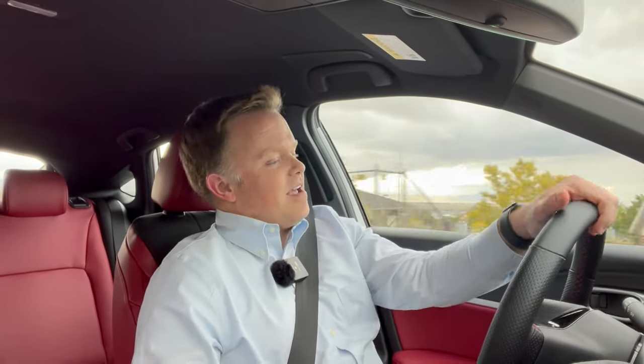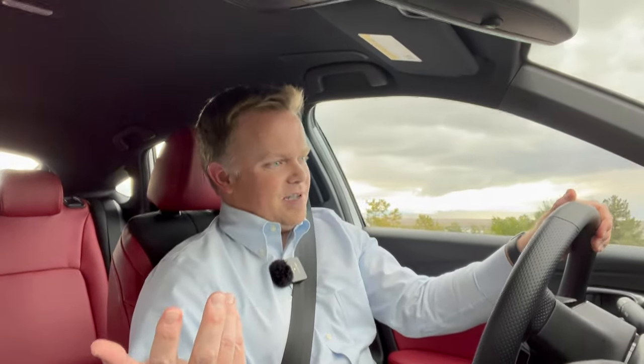That said, it's so good to drive, I don't know if you're really going to care. And very last thing I just remembered — there's no rear air vents. There's got to be rear air vents for the kids, for whoever sits back there. Acura, please put in some rear air vents.